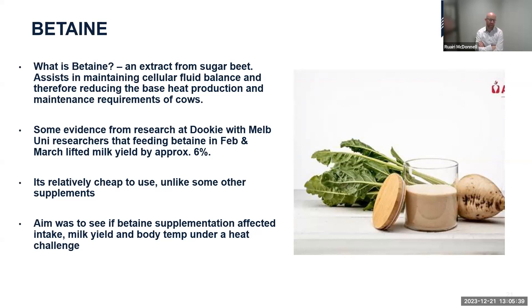Betaine assists in maintaining cellular fluid balance and reduces the base heat load and heat production maintenance requirements for cows. There was pre-Dairy Feed Base evidence published in 2019 from Melbourne University, conducted at Dookie in northern Victoria — an outdoor summer experiment — showing that feeding betaine in February and March lifted milk yield by approximately 6% compared to cows not fed betaine. Betaine is also relatively cheap compared to other supplements, so it doesn't take much extra milk to justify its use.